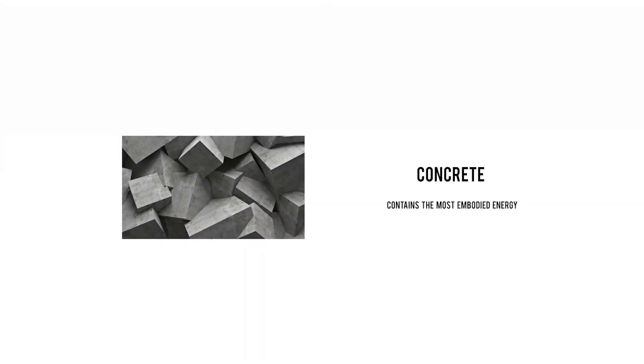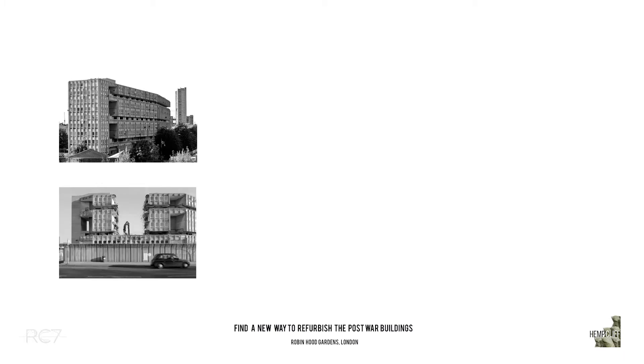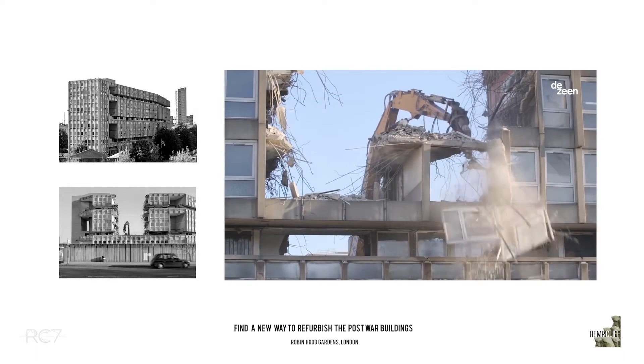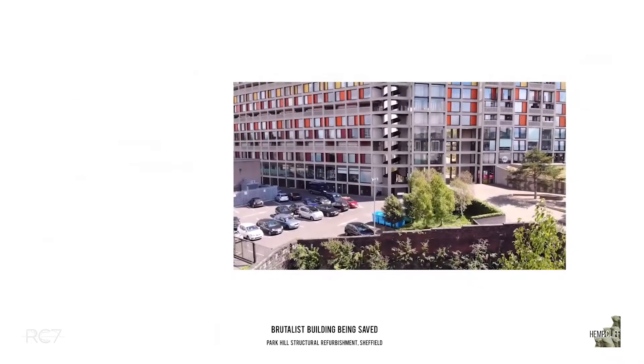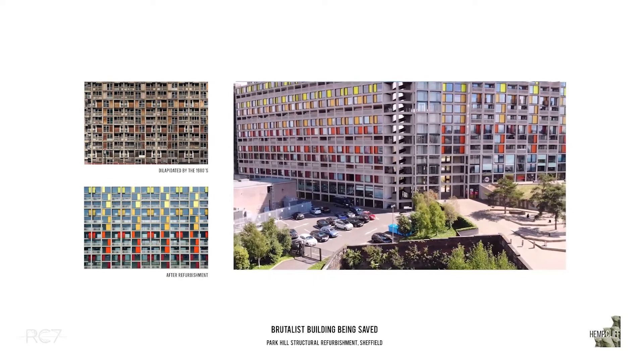Concrete is the most common and vital material, contains the most embodied energy, and its large volume contributed to the aesthetic of brutalist architecture. So our refurbishment target firstly focuses on post-war buildings in London. As this old popularity of brutalism caused many drawbacks from material problems to energy waste, demolishment became the common option, which is a very unsustainable approach for our built environment. Though some existing buildings have been refurbished through renovation, there is a lack of sustainable agenda.